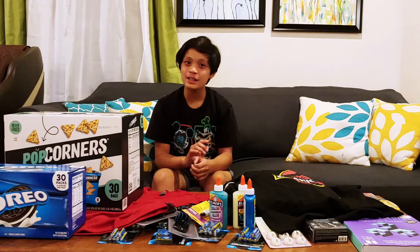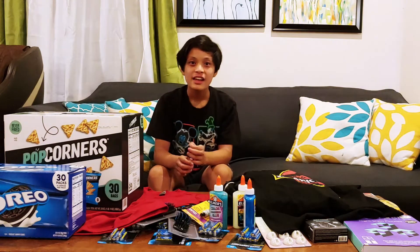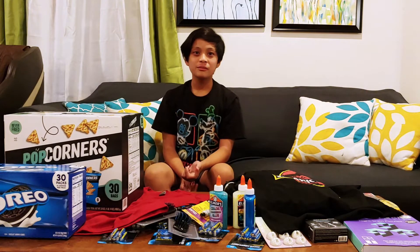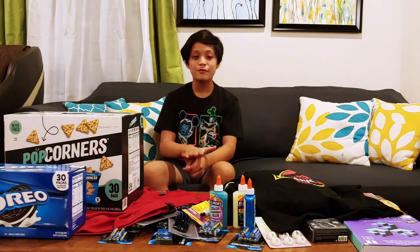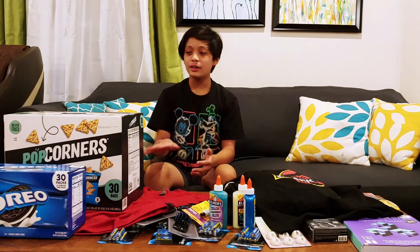This is actually the first time we went to more than one store ever since the pandemic started. Today we went to church, Costco, TJ Maxx, Petco — we were trying to find some fish but didn't find any — Dollar Tree, and Five Below.